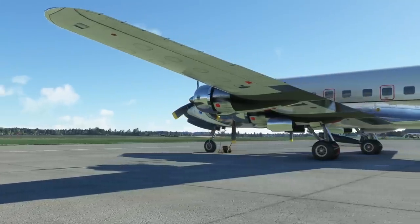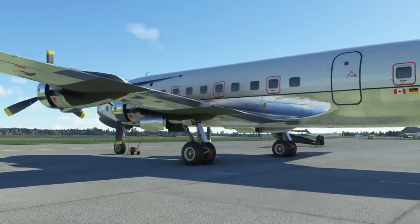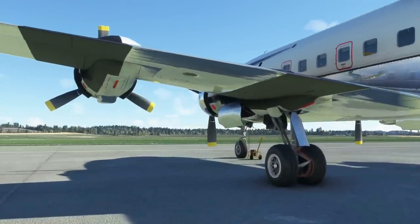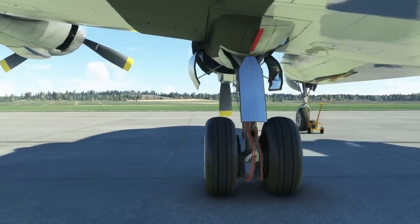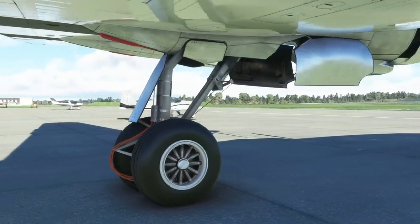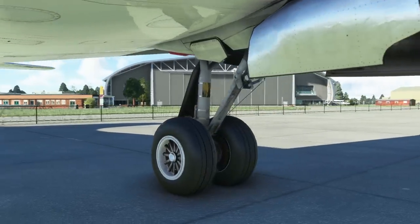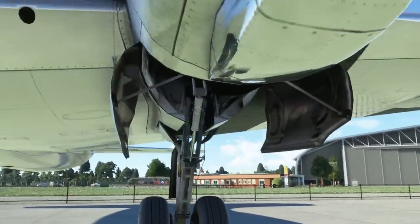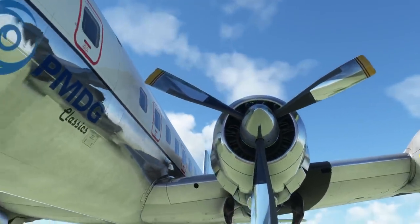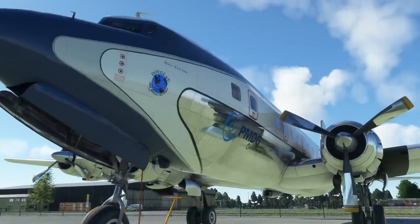I just thought it might be fun to have a look so you can see the quality of the modeling is really good. The surprising thing about this is it was one of the first third-party airplanes that arrived in Flight Simulator — certainly the first one from PMDG before they moved on to doing the 737s. The quality of the rendering and modeling of the various facets of the airplane is outstanding really.